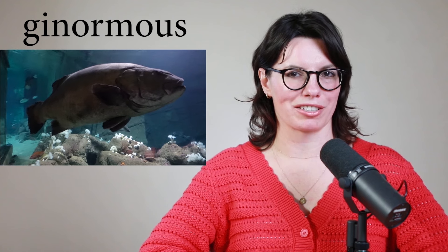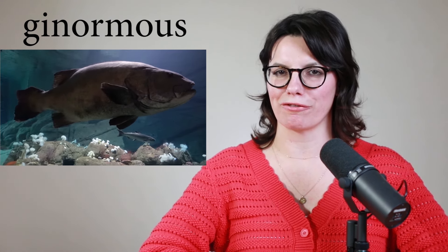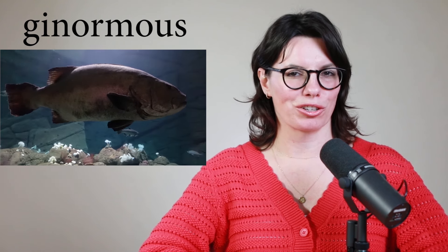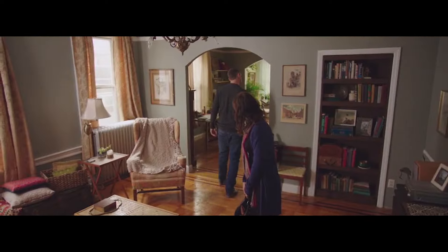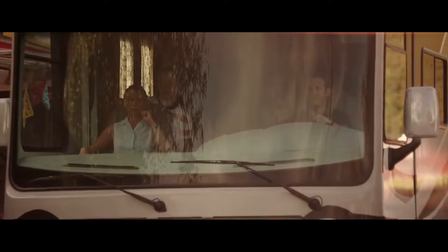If something is humongous, you can also say it's ginormous. Like this fish — it's ginormous. Do you think it's ginormous? That's right, it's ginormous. Let's listen to some examples. The middle school cafeteria is so ginormous. It's ginormous, and I pay nothing. This thing is ginormous — I mean, it's ridiculous.